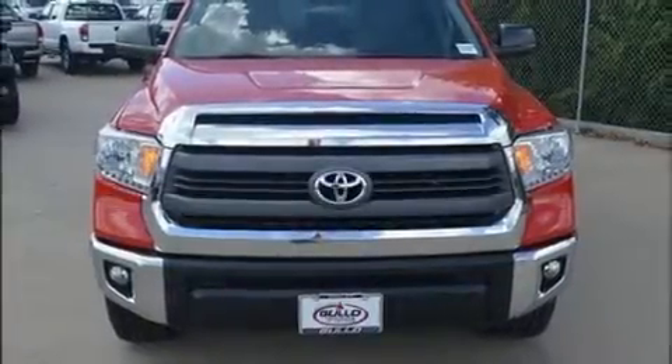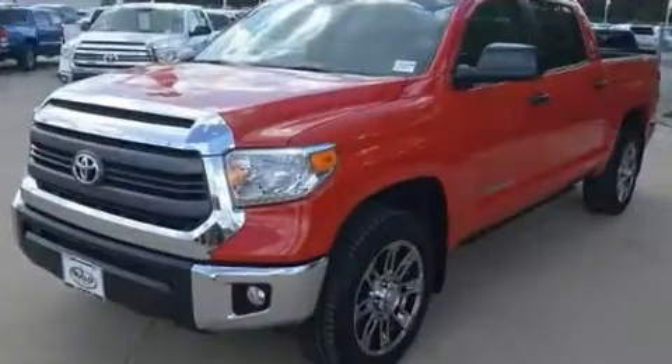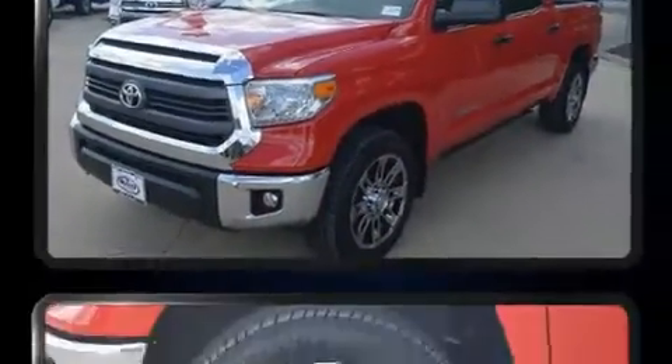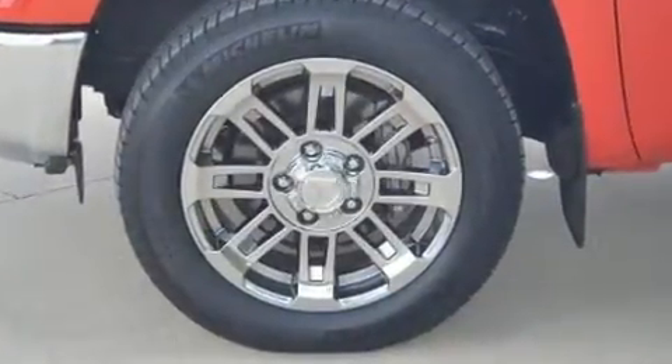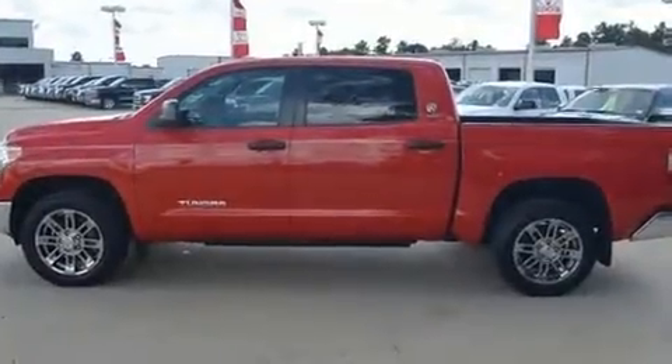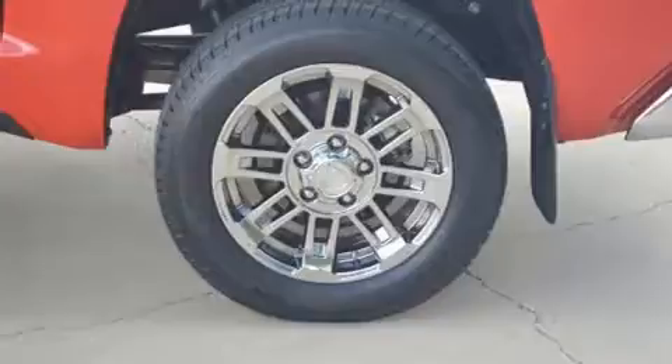Discerning drivers will appreciate the 2014 Toyota Tundra. With less than 20,000 miles on the odometer, this truck lines up eagerly against competing models, delivering the perfect blend of power, safety and flair. It features an automatic transmission, rear-wheel drive and a powerful eight-cylinder engine.